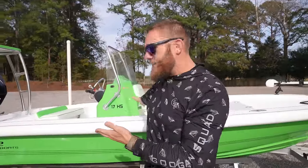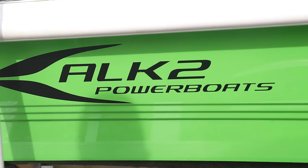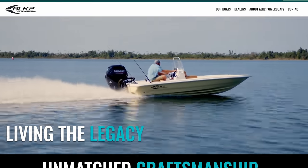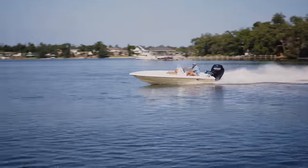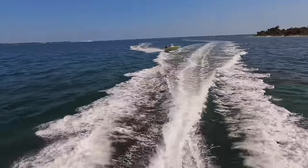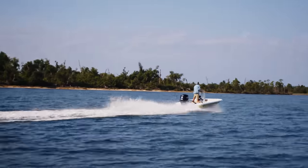Alright folks, made it to the boat ramp and as you can see there's this beautiful Googan Green boat sitting right behind me. This is the brand new ALK2 Powerboat 17HS. The new 17HS is a skiff at its heart — it's a flat bottom boat, able to run in extremely shallow waters, which makes it ideal for a fisherman like myself who likes to fish rivers, creeks, marsh areas, and grassy flats. One of the first things I noticed when I picked it up is the Mercury 60R — it's a racing motor. I have never run one of these racing motors before but I have heard they will rip.